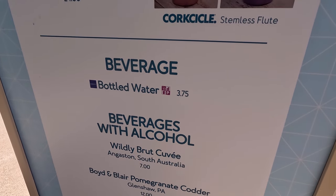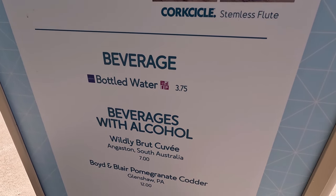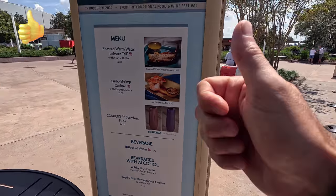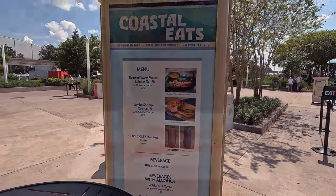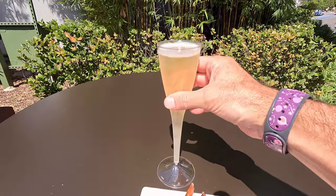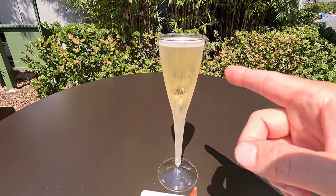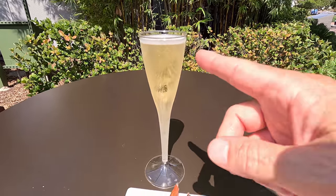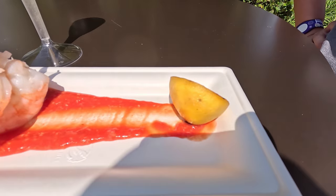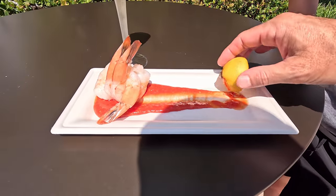And oh, wild brute — wildly brute survey. Interesting. This actually looks fantastic. It's a brut rosé, so I think that's wildly brut — that'll be dry. Three giant shrimp cocktail. That looks fantastic. So we're going to go ahead and dig in.